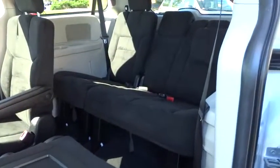Brake assist, Uconnect hands-free group, tachometer, panic alarm, remote keyless entry, overhead console, driver vanity mirror, front bucket seats, front reading lamps.